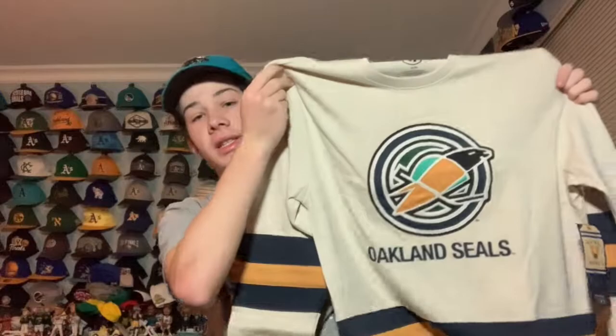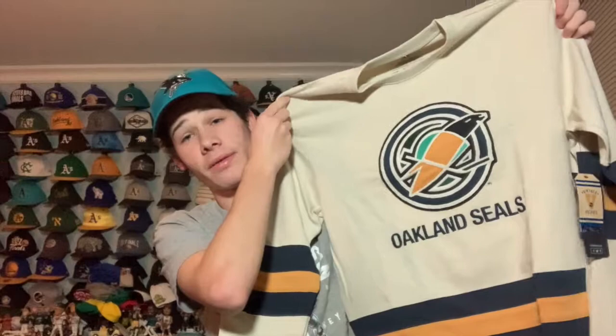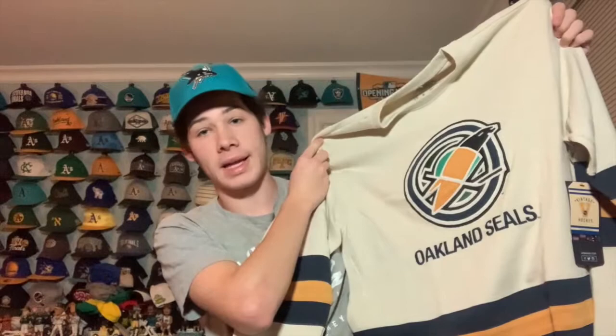I got a new package — let's open it up. What I have here is a 47 brand sweater of the Oakland Seals. The Seals are a defunct NHL team from Oakland. I love that 47 Brand makes awesome merchandise — they're one of my favorite brands for sports stuff.